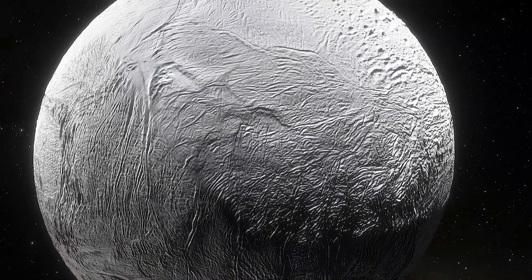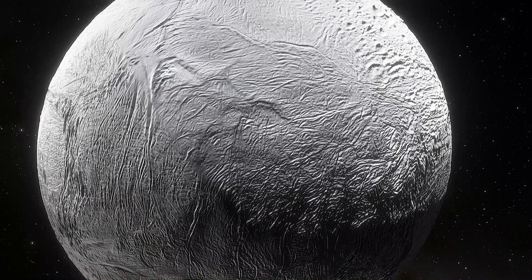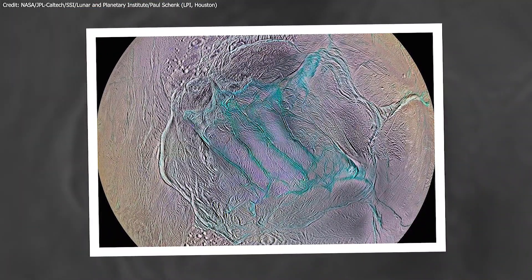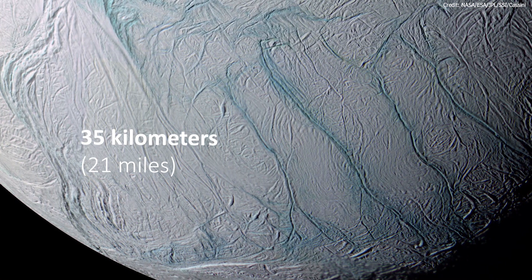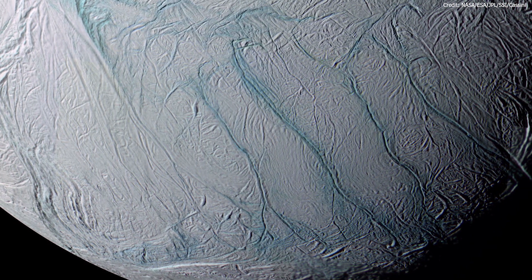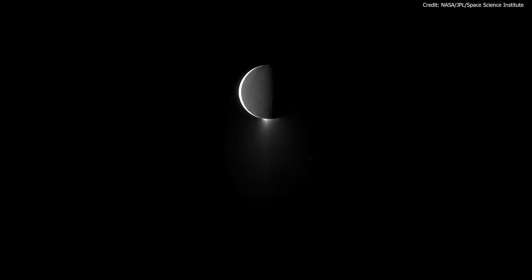Since 2005, astronomers have struggled to understand Enceladus' fissures, known as tiger stripes, through which ocean water erupts from the moon's icy surface. But new research explains how these so-called tiger stripes formed. These stripes, about 35 km apart, are located only at the moon's south pole and are unlike any features found on other icy moons. What makes them especially interesting is that they are continually erupting with water ice even as we speak.